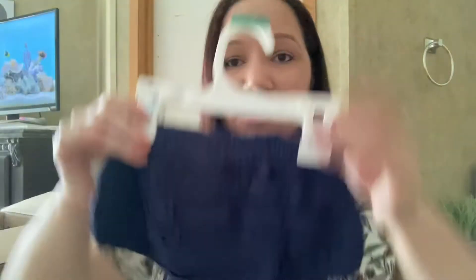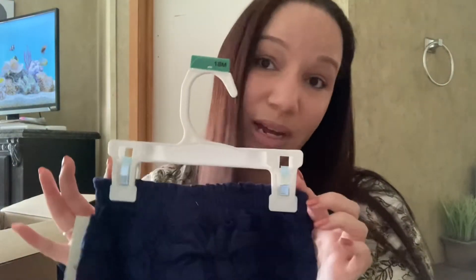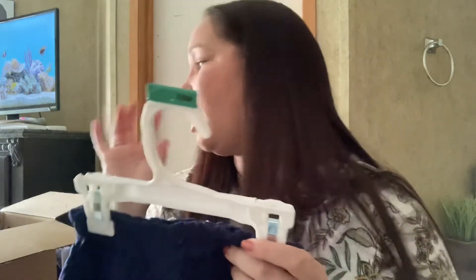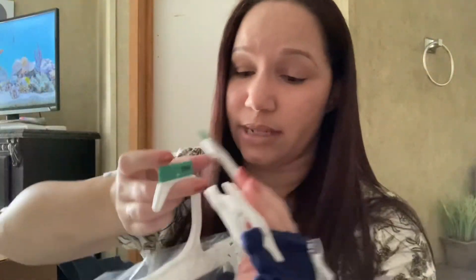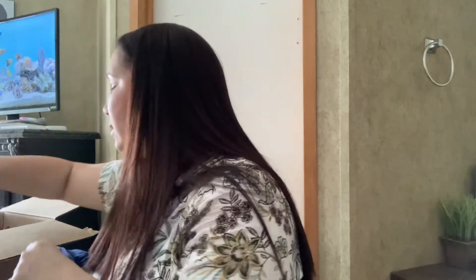I got this shirt — it's Cat & Jack, size 6/7, and it says 'Bring the Joy.' I got four of these and all four are size 6/7. Then I got these little bloomers for a little girl, 18 months — I did get two of those. This is the first time I've ever seen hangers in an unboxing box, which is kind of exciting. This stuff is either taken off the shelf because it was out of season or it's been returned, so sometimes you may get something that has been worn or has a stain.